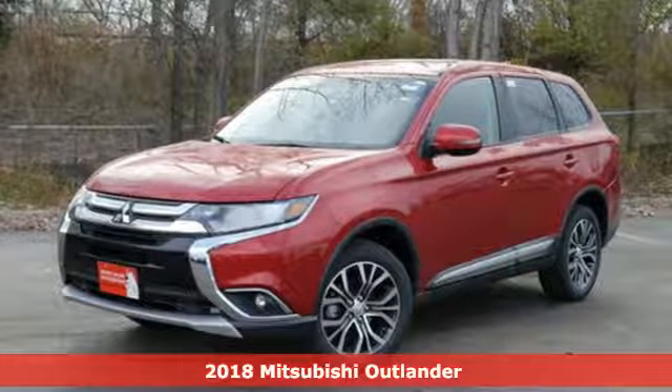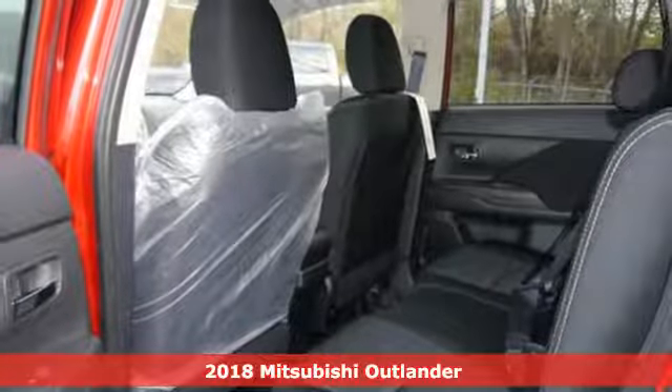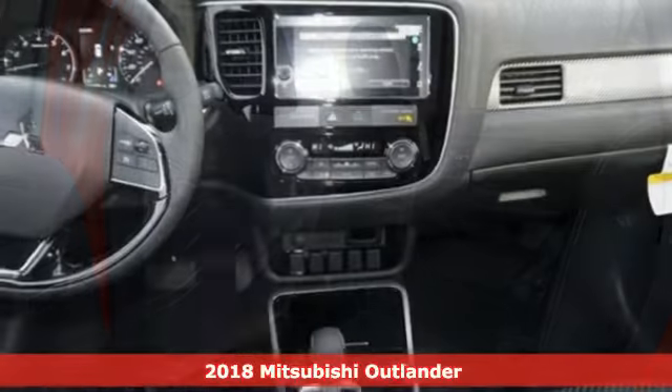Here's a 2018 Mitsubishi Outlander. Expect nothing short of greatness in this smart and stylish crossover utility vehicle.